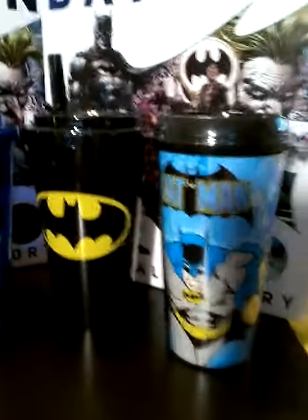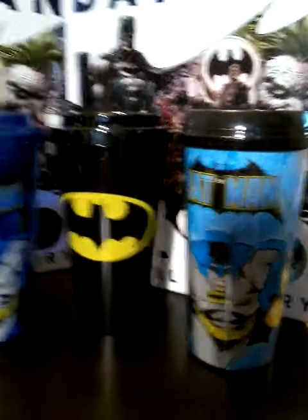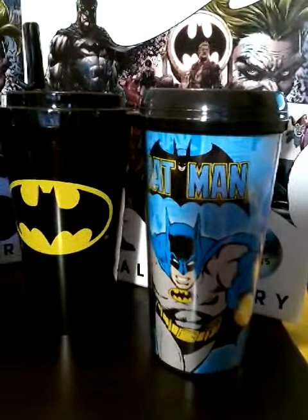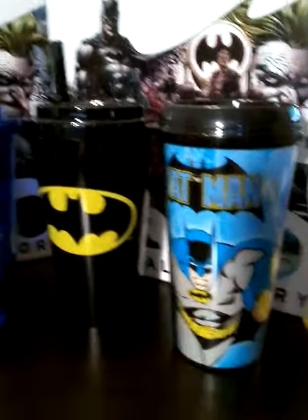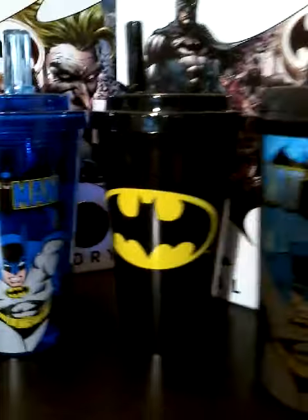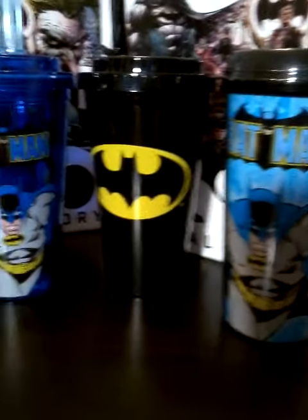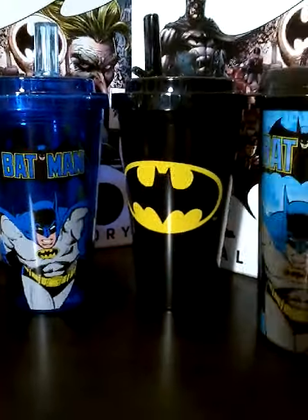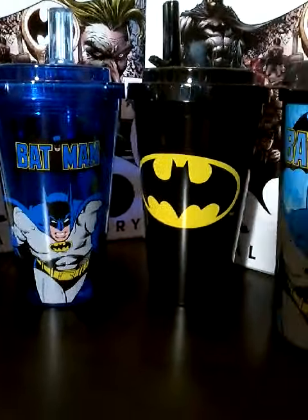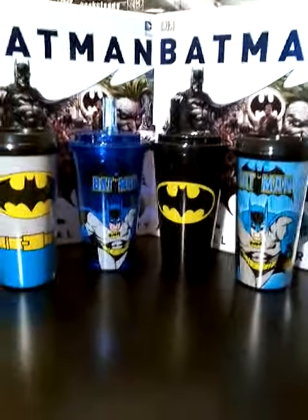Over here on this side, we have these two, which are pretty much the same design as that one, but used on a tumbler — more like a coffee-style tumbler. And this one with the straw I use for cold drinks. I like that one because it's black and yellow with a nice insignia — it's a standout cup that people notice on your desk or in a cup holder.